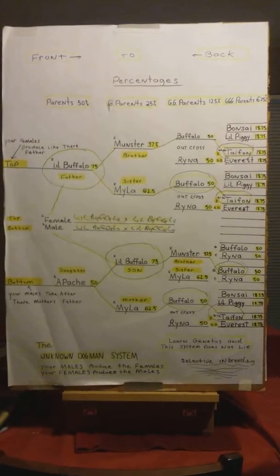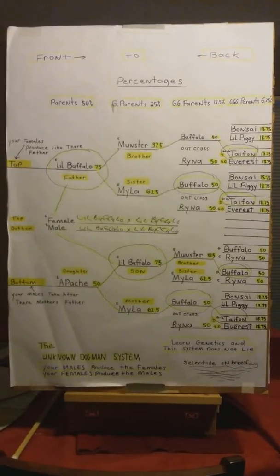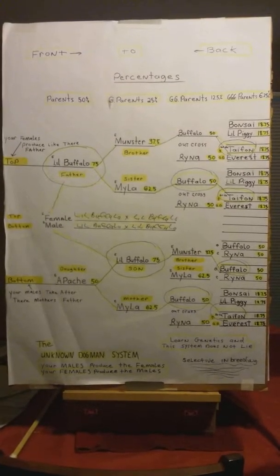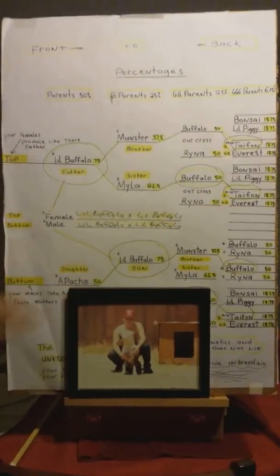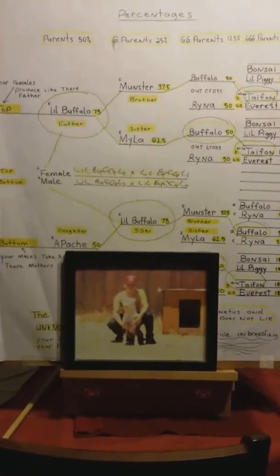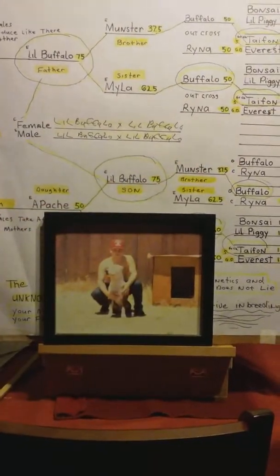Let's talk about genetics now. I want to show you a picture of me with my first dog in 1983 — his name was Wacko. And this is my son with Buffalo, the first dog I started with.